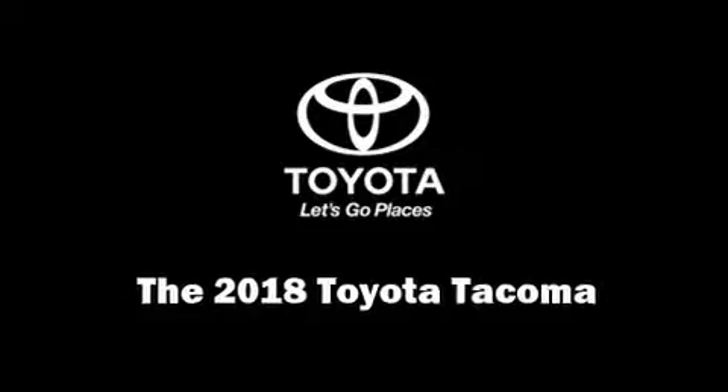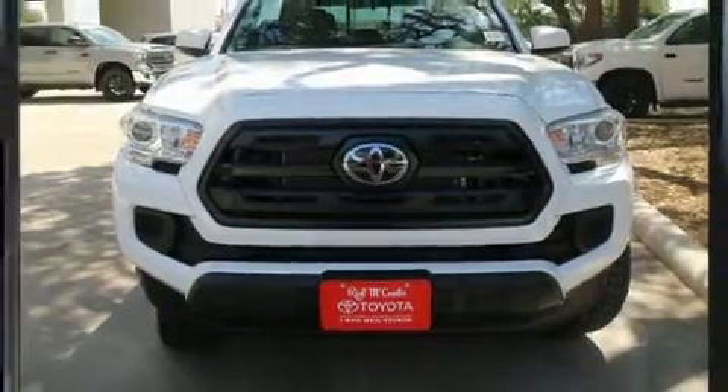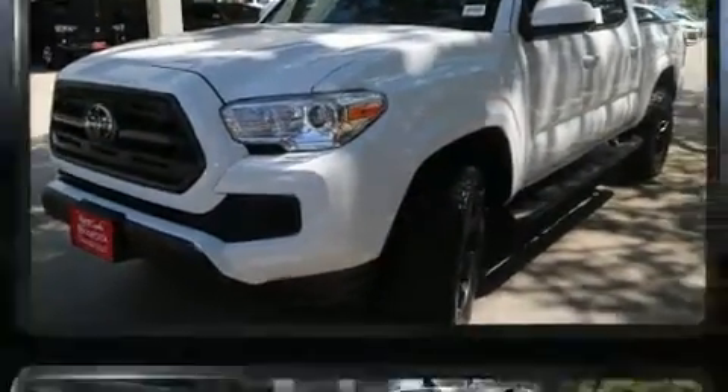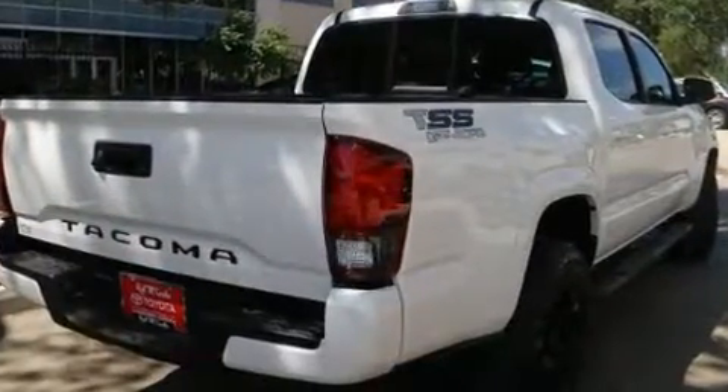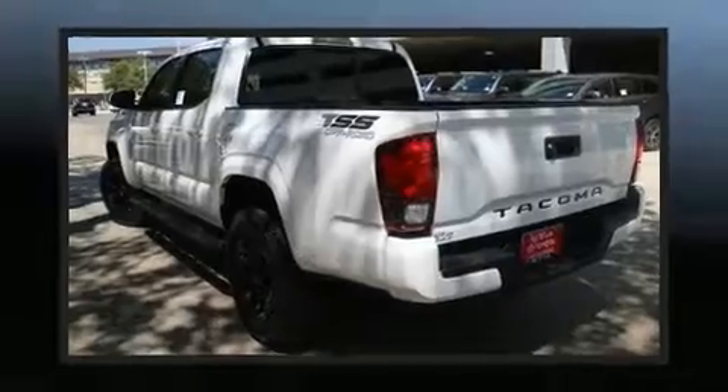Discerning drivers will appreciate the 2018 Toyota Tacoma. This four-door, five-passenger truck is ready to drive off the showroom floor. It features an automatic transmission, rear-wheel drive, and an efficient four-cylinder engine.